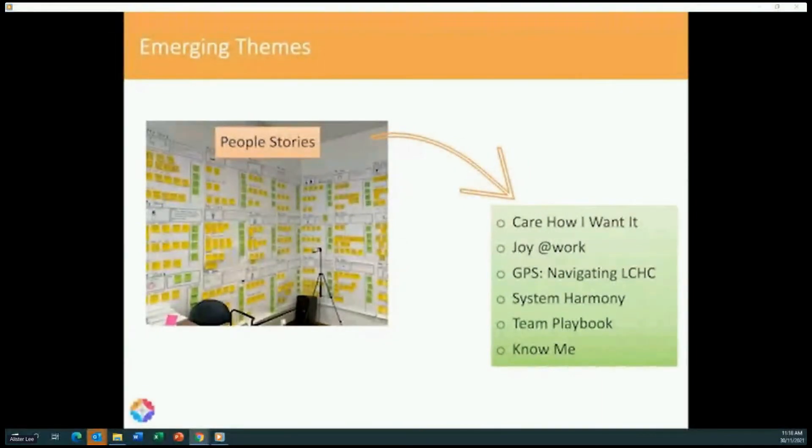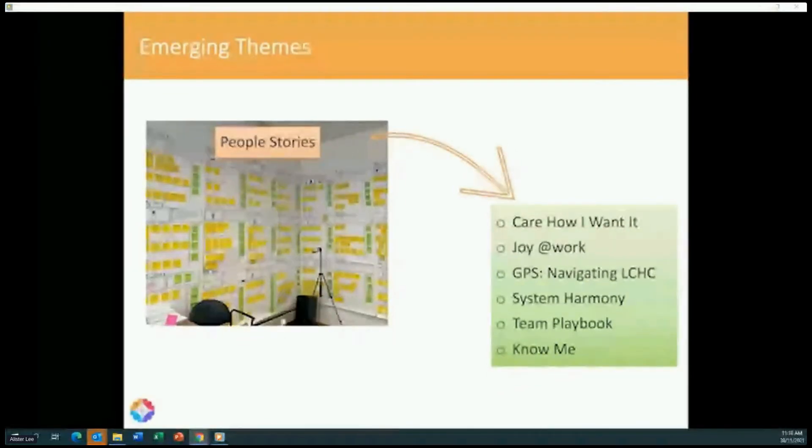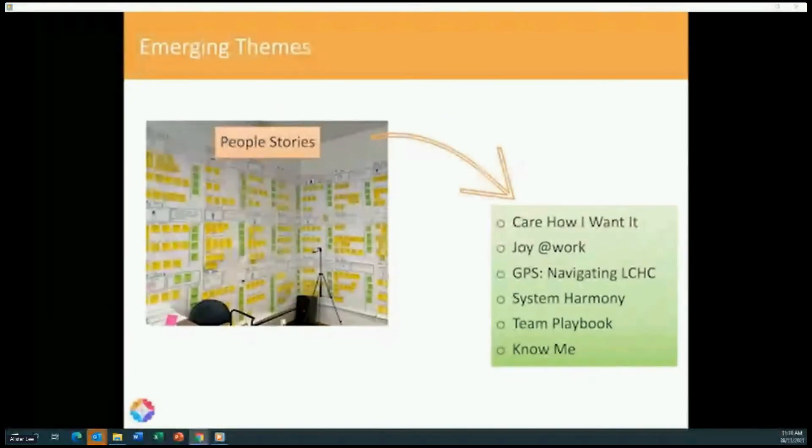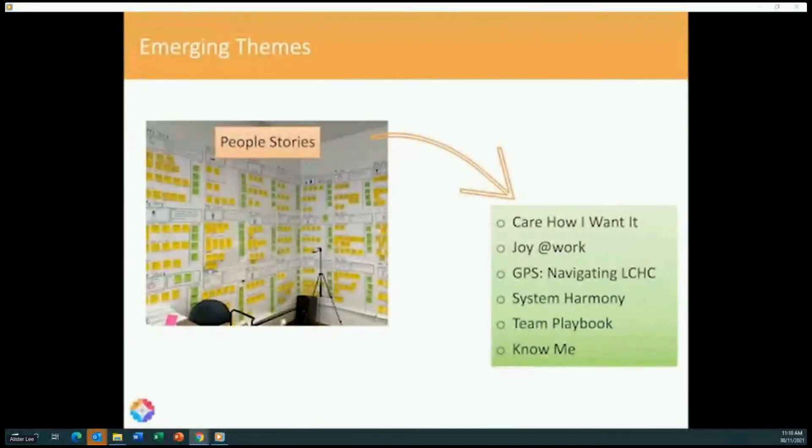Once we had all the stories documented, it became clear we had recurring and common themes. 'Care how I want it' refers to how the patient wants to receive care. 'Joy at work' is about what makes staff happy and contributes to them enjoying their work. 'GPS — navigating our health center' is about getting staff and patients the right resources and knowledge at the right time. 'System harmony' is about how the different components of our system work together for the patient and team. 'Team playbook' is centered around how our teams operate — processes, standards, and inter-team communication and collaboration.